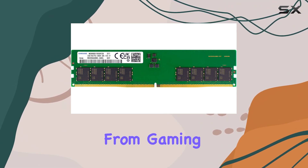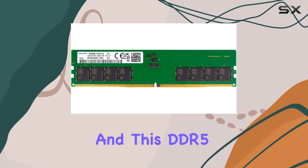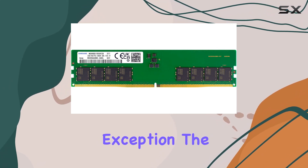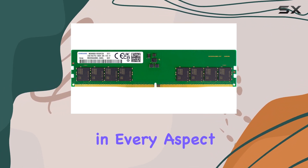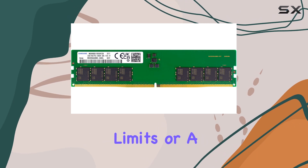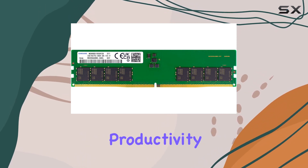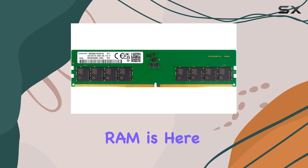Making it suitable for a wide range of applications, from gaming to professional workloads. Samsung's reputation for quality precedes it, and this DDR5 module is no exception. The brand's commitment to innovation and reliability shines through in every aspect of this product, whether you're a hardcore gamer pushing your system to its limits or a professional seeking unmatched productivity.